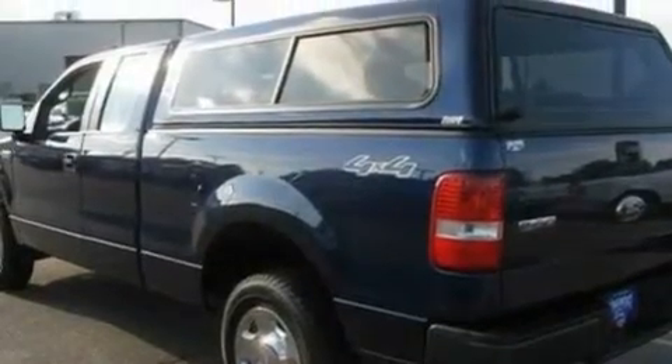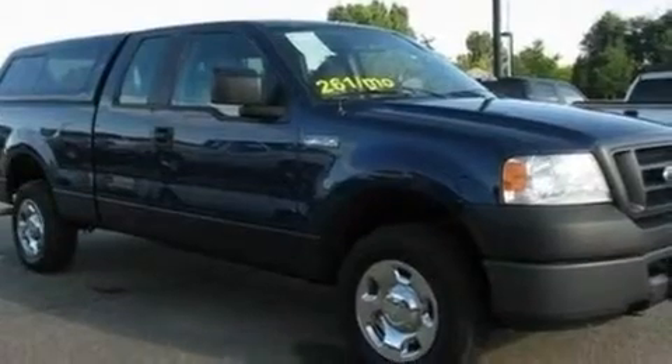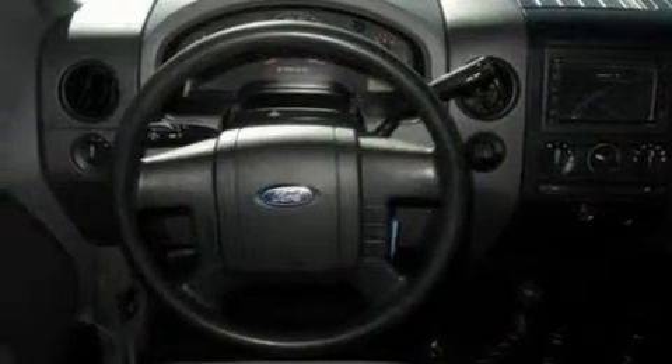Its top features include a navigation system, a 4-speaker stereo system, a double wishbone independent front suspension, automatic locking wheel hubs, 17-inch wheels, a passenger side vanity mirror, 12-volt power outlets, a low-tire pressure indicator, a full-size spare tire, and an anti-theft protection system.